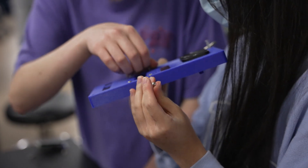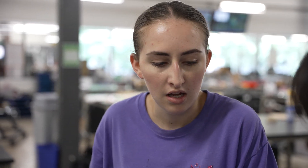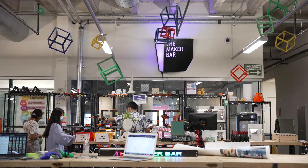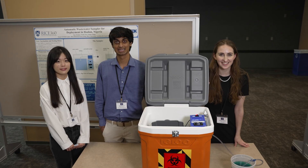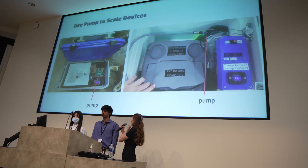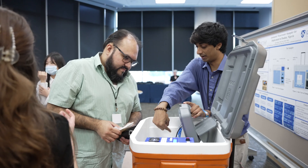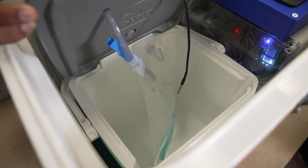I originally enrolled in the SEED program because I wanted experience in engineering design to decide if I wanted to do the engineering design minor. But I was really surprised at how much further beyond it went — now myself and my team are going to be communicating with our clients months into the future, iterating on this, and seeing the impact and test results. I've gained experience in engineering design and the fulfillment of knowing I've made an impact in Texas and for a whole community in Abaddon.